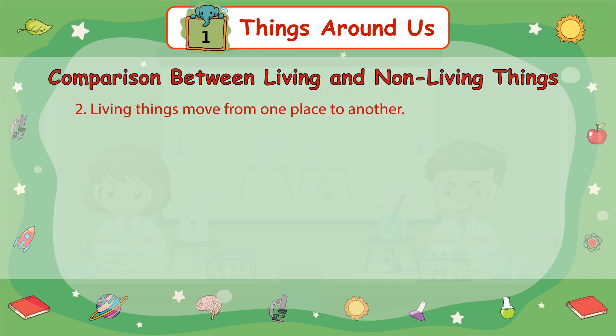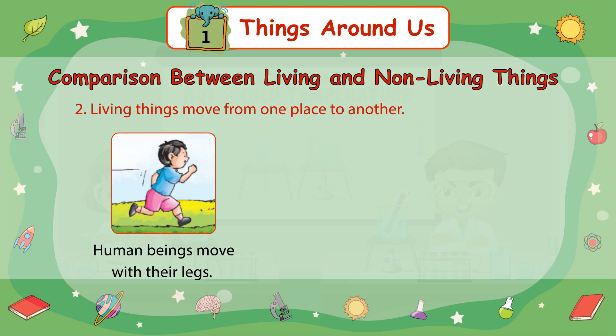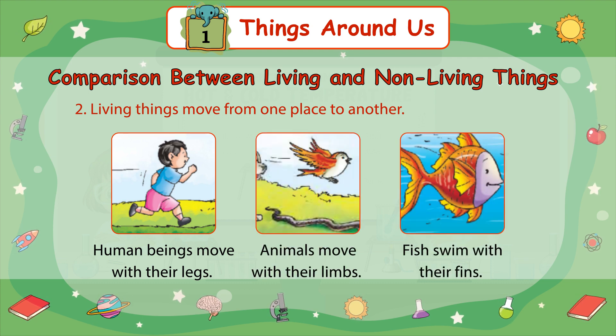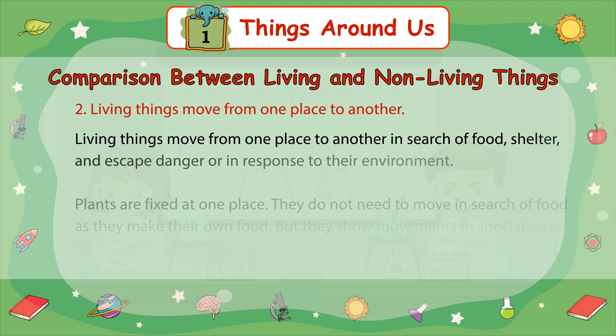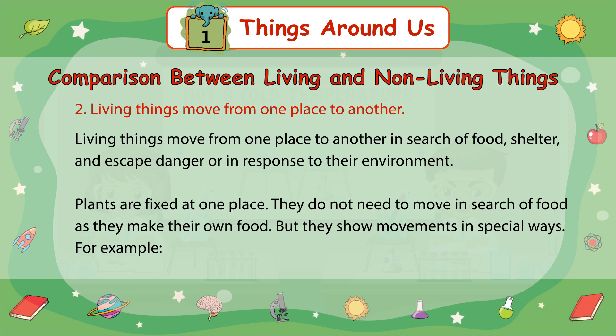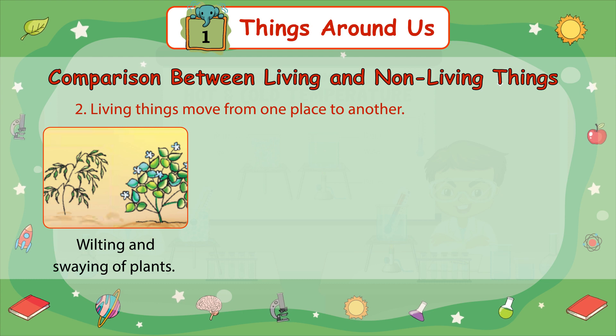Number 2: Living things move from one place to another. Human beings move with their legs. Animals move with their limbs. Fish swim with their fins. Living things move from one place to another in search of food, shelter, to escape danger, or in response to their environment. Plants are fixed at one place. They do not need to move in search of food as they make their own food. But they show movements in special ways, for example, wilting and swaying of plants.